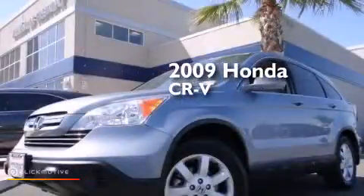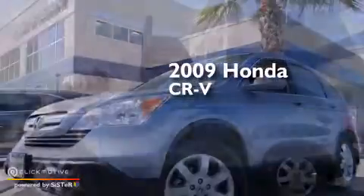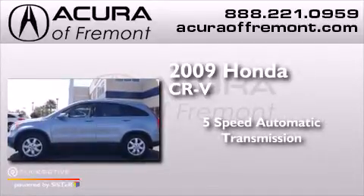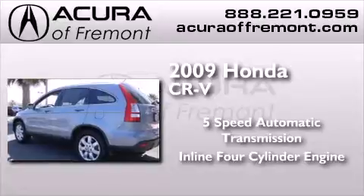This is a 2009 Honda CR-V. This crossover has a five-speed automatic transmission and an inline four-cylinder engine.